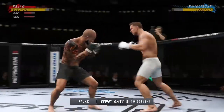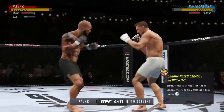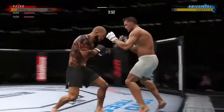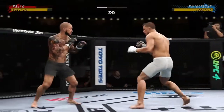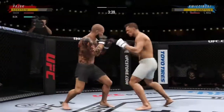Looking to go to the leg kick here, just out of range. Well, perhaps a sign of things to come as he lands a kick there — a nice kick landed by this gentleman. And then a huge body shot.